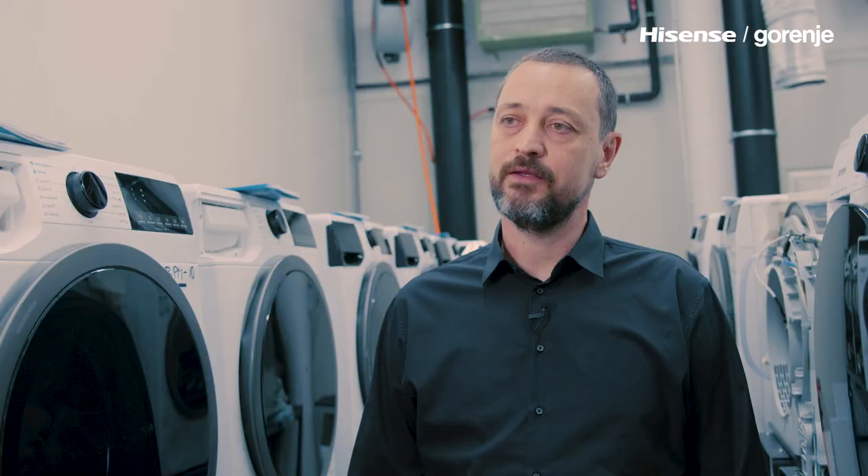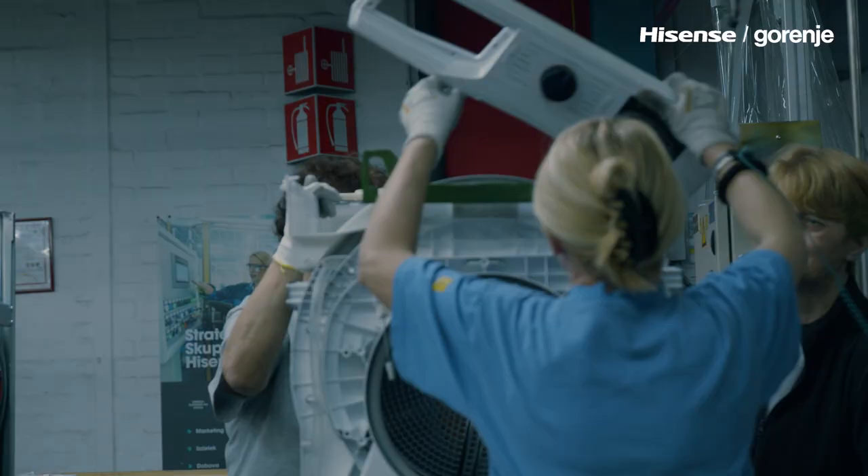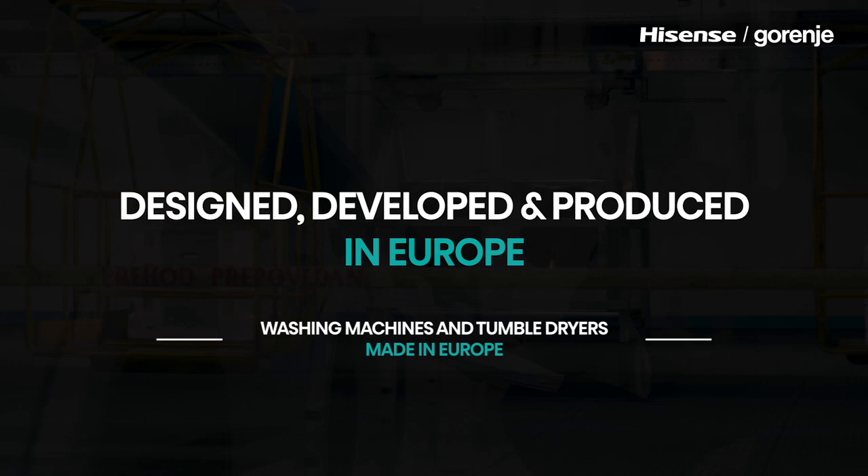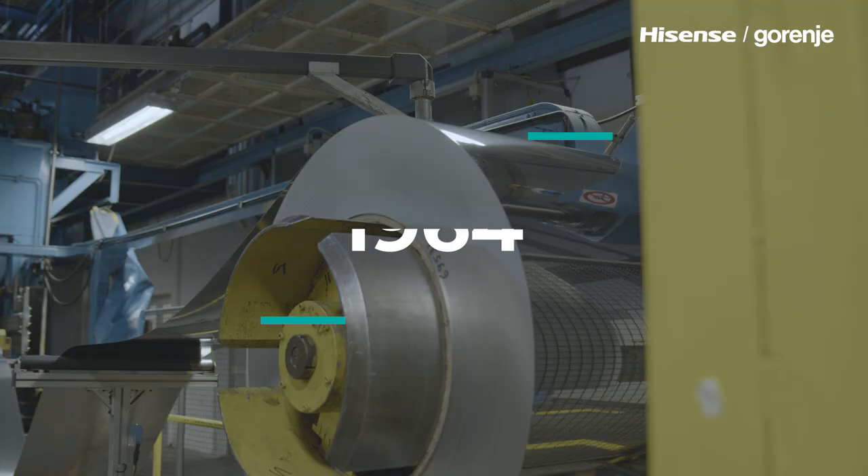We are providing durable solutions and quality appliances for over 60 years. All together, we are very proud of our heritage and technological development. The production of first laundry machines in this factory started already in 1964.